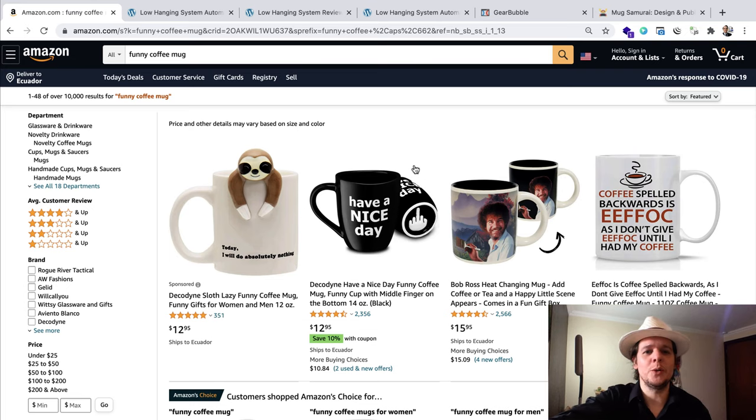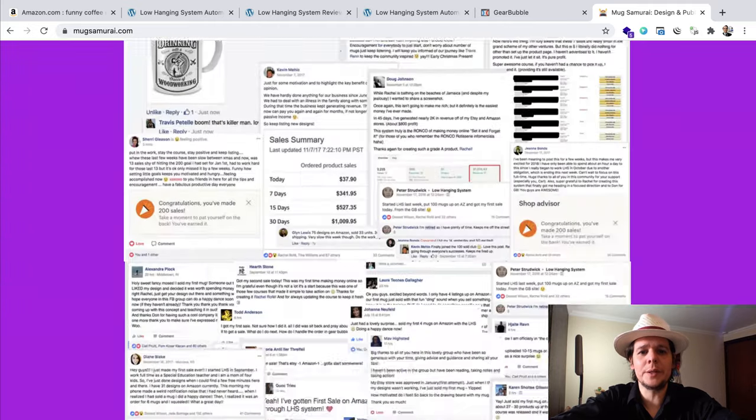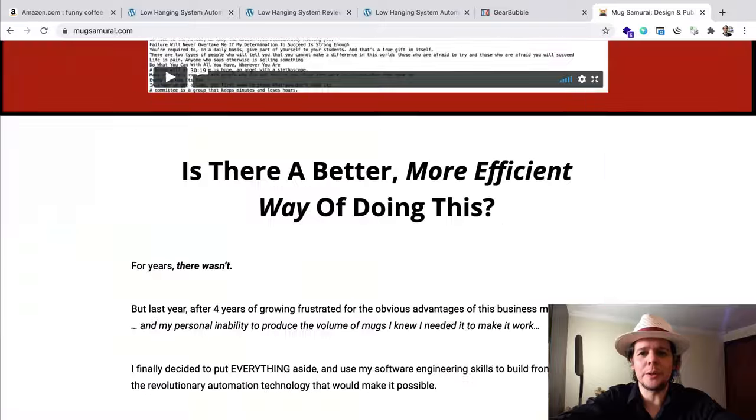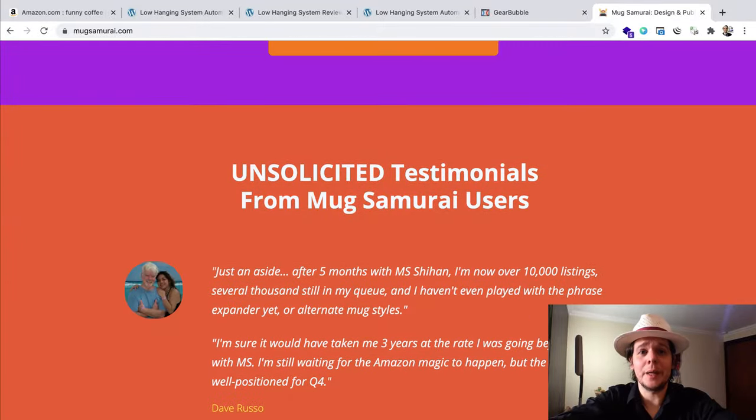Most virtual assistants you hire will be from overseas and English isn't their first language, so you're going to have 20 to 30 percent of your mugs redone because the titles have grammar mistakes, the descriptions have grammar mistakes, all of that. To avoid all of that, you can use Mug Samurai. Just go to MacSamurai.com, read the full description — we talk about the business model too, and why you need this.